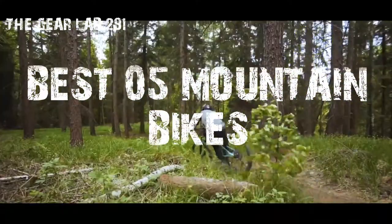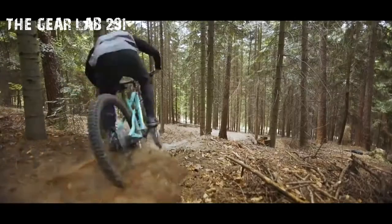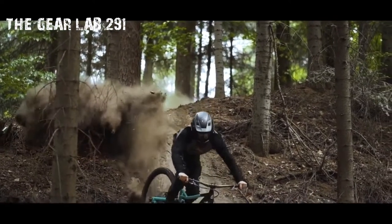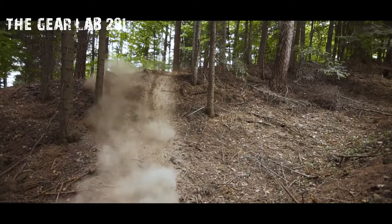A mountain bike, MTB, or mountain bicycle is a bicycle designed for off-road cycling. Mountain bikes share some similarities with other bicycles, but incorporate features designed to enhance durability and performance in rough terrain, which makes them heavier, more complex, and less efficient on smooth surfaces.